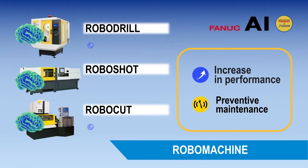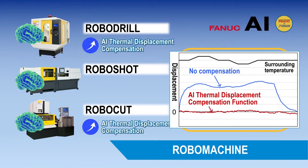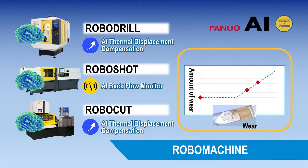AI technology is also used on Robo-Machines. The AI thermal displacement compensation function predicts thermal displacement of the machine to improve machining performance. The AI backflow monitor function predicts the amount of wear of the screw tips for preventive maintenance.